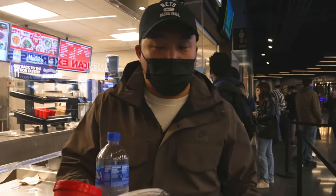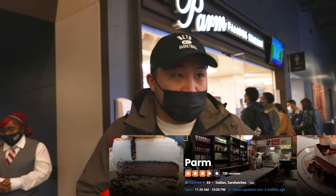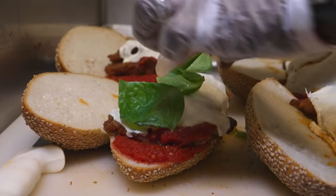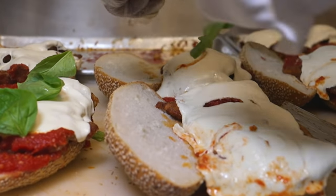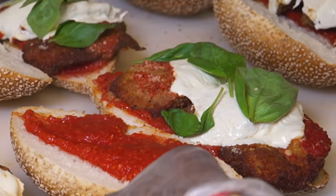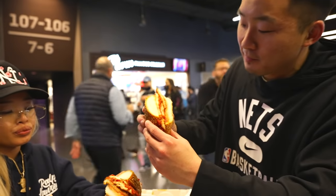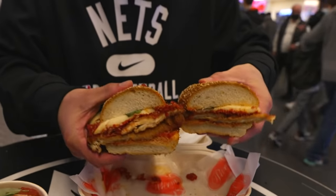We are getting something from Parm. They actually have a location in Nolita, which is right by where we live. Parm is well known across the city for being a modern Italian home-style soul food spot. It's the same people that also do the famous Carbone restaurant. This is their chicken Parm right here — lots of sesame seed on top, lots of sauce.